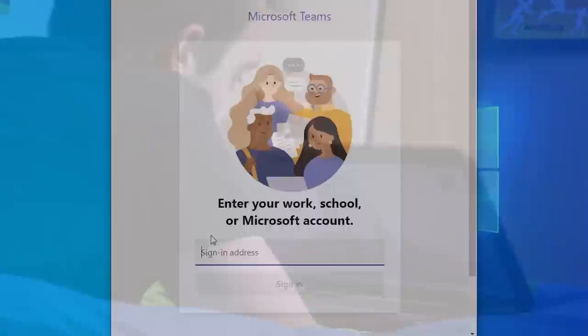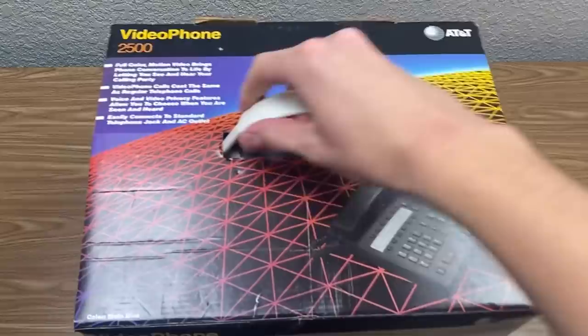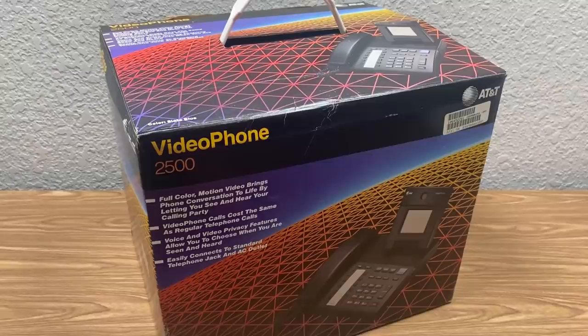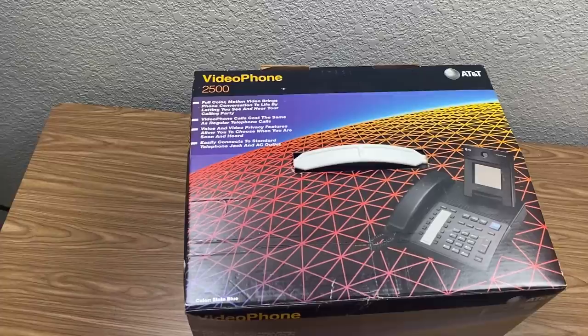Because video calling isn't a new idea at all. It's become more mainstream in the past couple of decades, but would you believe me if I told you that back in 1992, there was a device you could buy that enabled you to make video calls over your existing phone line? It's called the AT&T Videophone 2500, and I've got one that's been sitting in its box ever since it was manufactured. This thing is brand new, and we're going to be opening it up for the first time in today's video.